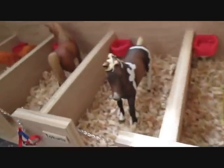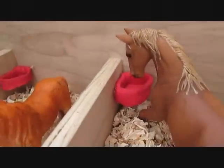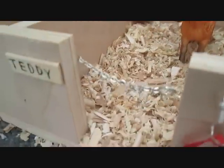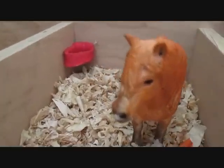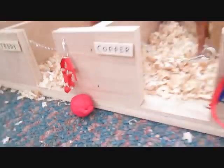My dad made this barn, by the way, and I love it. Here is Toronto's stall — he's our Checkener. Copper's stall — he is our Tennessee Walker. And here is Teddy's stall. He's a custom of mine whom I adore. He has a little stall toy right there that I have to hang up; I made it out of clay. It's pretty cute.